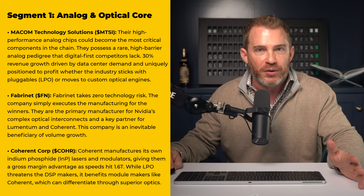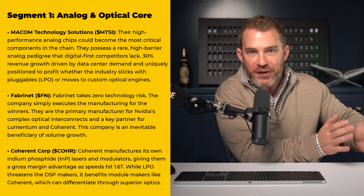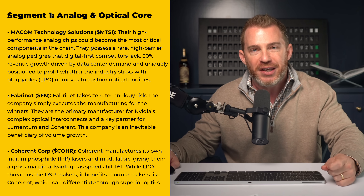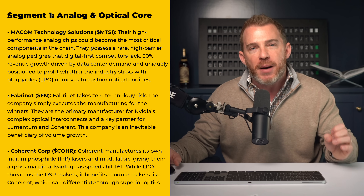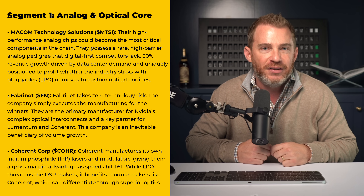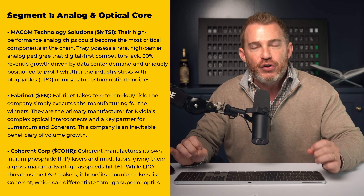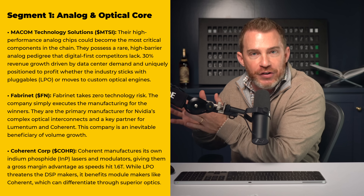There are seven stocks that stand to benefit from this technological shift, put into three segments. Segment one is the analog and optical core — this is where I would focus today. We are taking a bet on the eventual transition to LPOs. The first company is MACOM Technology Solutions, ticker MTSI. Their high-performing analog chips could become the most critical components in the supply chain, with a rare high-barrier analog pedigree that digital-first competitors lack. Their 30% revenue growth is primarily driven by data center demand, and they are uniquely positioned whether the industry sticks with pluggables, LPOs, or moves to custom optical engines.